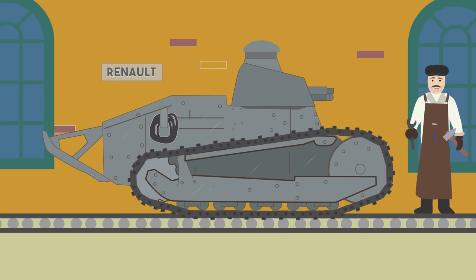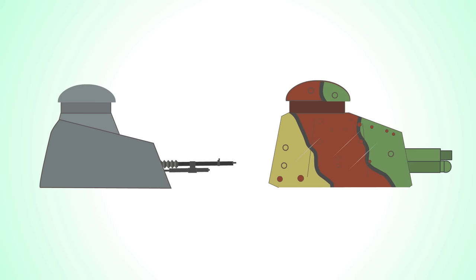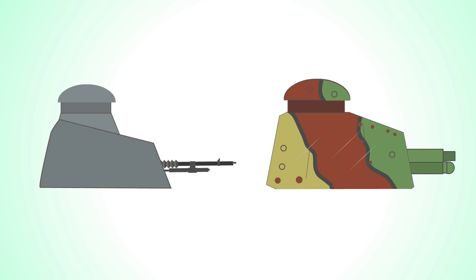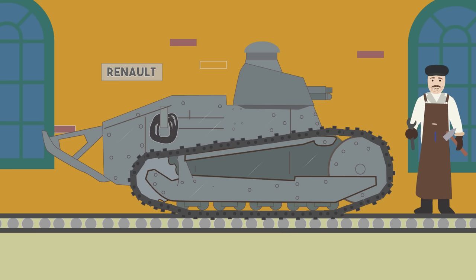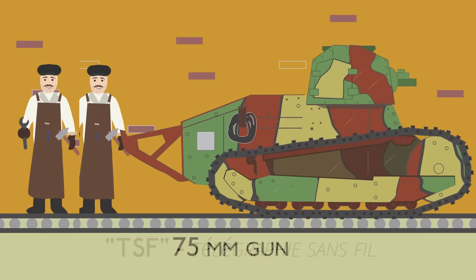Renault were unable to produce the numbers required, so production batches were subcontracted to other concerns. The Americans also became involved but insisted that their versions of the FT-17 be built to American standards. Therefore, none of their tanks arrived in France before the armistice. In France, the original cast-armored turret was often replaced by an octagonal design using flat armor plates. The 37mm gun was the norm, although a self-propelled gun version mounting a 75mm gun was produced, and there was also a radio version called the Renault TSF.